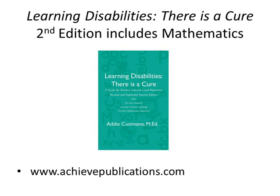For more information on specific teaching techniques for mathematics, as well as reading, written expression, eye-hand coordination, study, and specific learning skills, check out the book Learning Disabilities: There is a Cure by Addie Cusimano at www.achievepublications.com.